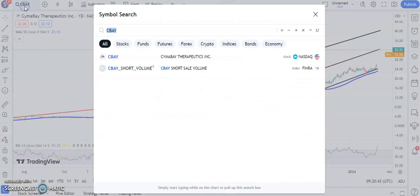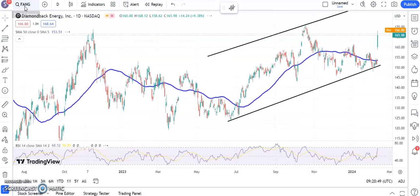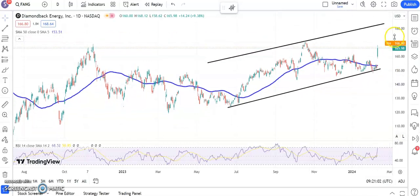Moving on to another interesting situation, which comes in the form of Diamondback. A rising trend channel has been in place since the end of June. Gap higher through neckline resistance there around $161. The longer we stay above that, the greater the chance of a move up towards the top of that rising trend channel, as high as $183 by the end of next month.